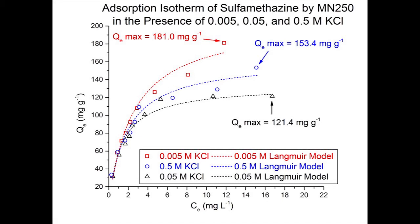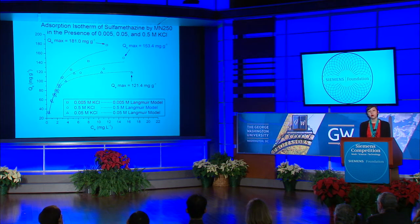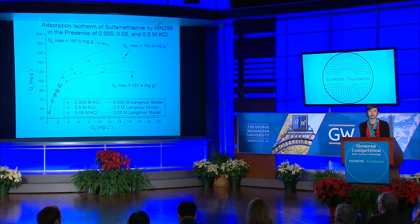Looking at the adsorption isotherm, comparing the 0.005 molar data to the 0.05 molar data, there is actually a drop in adsorption capacity by about 34%. This likely happens because the ions might be surrounding the resin bead creating an electric double layer, interfering with adsorption at the solid-liquid interface. Additionally, ions might be surrounding the sulfomethazine molecule creating a shielding effect, which drops the activity coefficient of sulfomethazine, or the ions could simply be interfering with the surface of the resin bead.